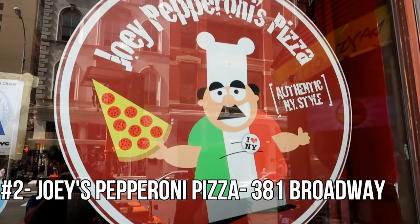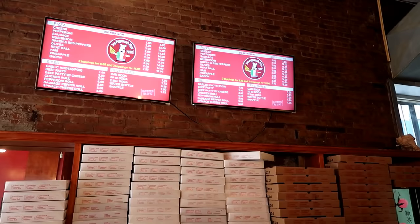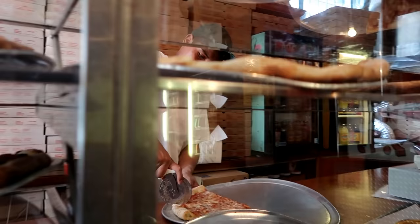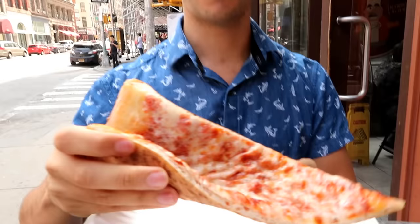Joey's Pepperoni Pizza — loving this South Park style mascot here. Dollar in price but not dollar in size. These are definitely bigger than the last ones. Yeah, definitely bigger. Alright guys, here we go, taste test number two.